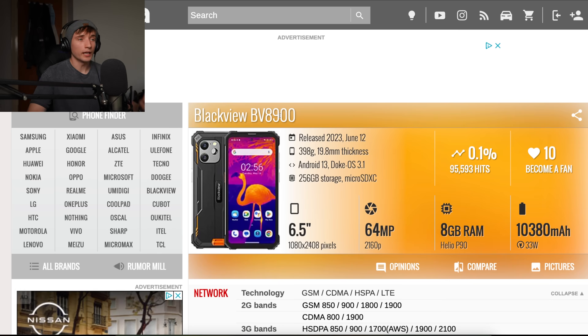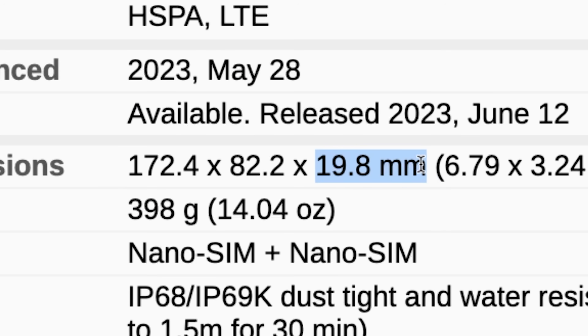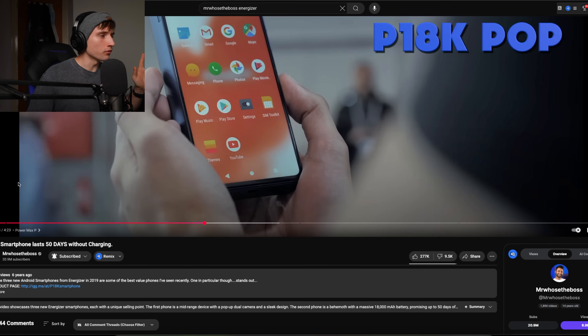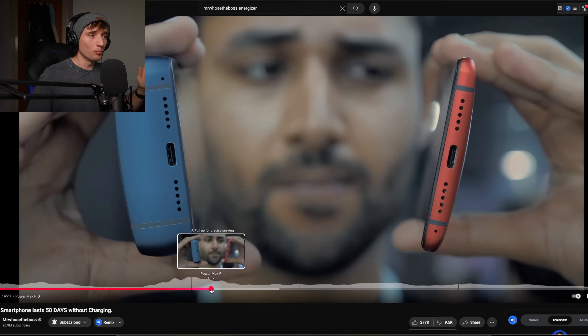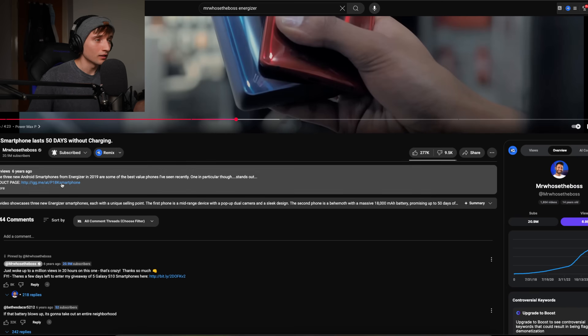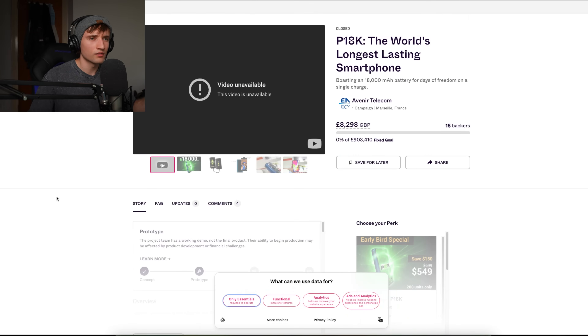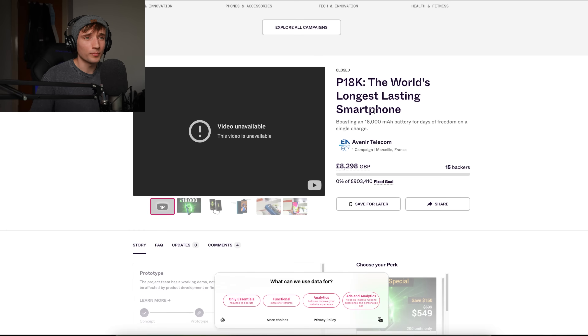I was walking on the beach one day and I found this rock that looks exactly like a phone with like a 20,000 milliamp hour battery — it's also really heavy. That Blackview phone was 400 grams, which is twice the weight of a normal phone, and 20 millimeters thick — that's like three phones combined. And now we're getting this battery capacity in a normal phone body. There was also a video from Mr. Who's the Boss where he played around with a massive Energizer phone — he was holding an actual brick, probably thicker than the one I just showed. Was that Energizer page even a fundraiser that never reached 10% of its goal? It seems like not enough people were interested in that design.